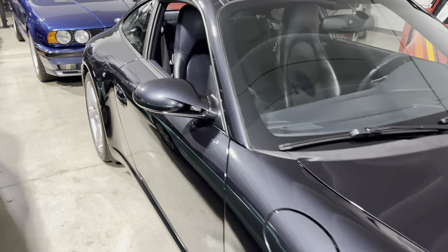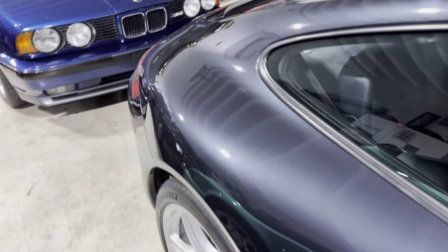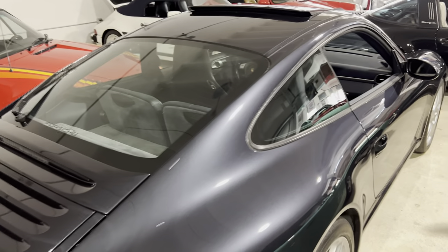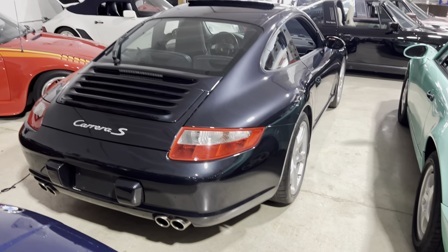The car is a Canadian spec car, just over 80,000 kilometers, which translates to 49,000 miles. Atlas gray metallic on sea blue — the car is just immaculate.